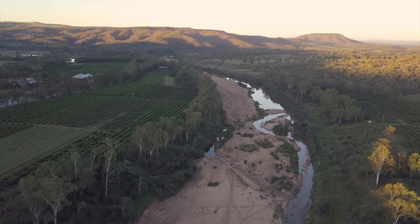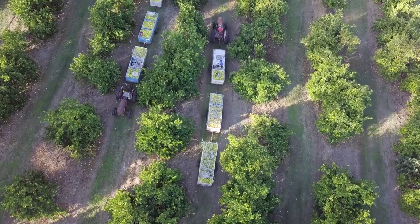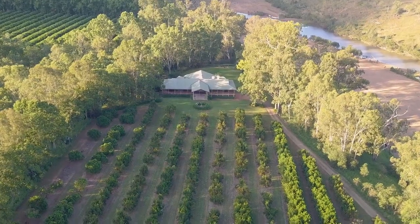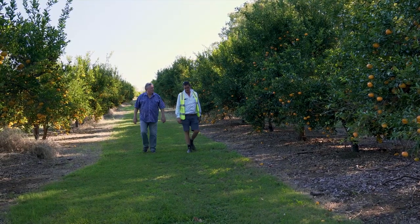5th generation citrus grower Greg Parr and his family know a thing or two about growing citrus, with the family's farming operations in the North Burnett, Central Queensland spanning over 70 years. Greg is a large producer of lemons in Queensland and is interested in improving the consistency and quality of his lemons into export markets.